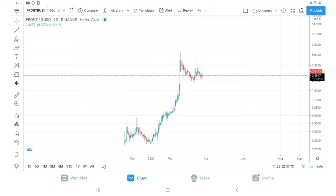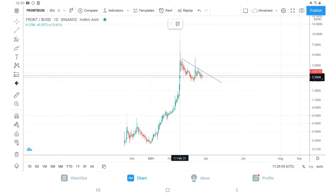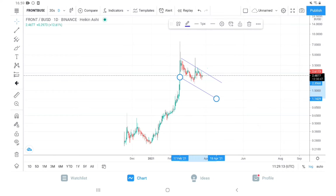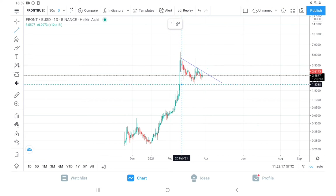We are looking at the FRONT/BUSD chart, and as you can see, FRONT is right now under a consolidation. According to me, either it can consolidate in a channel — that is one way that can happen — or it can consolidate in this triangle. These are the two likely options I see for this FRONT chart.